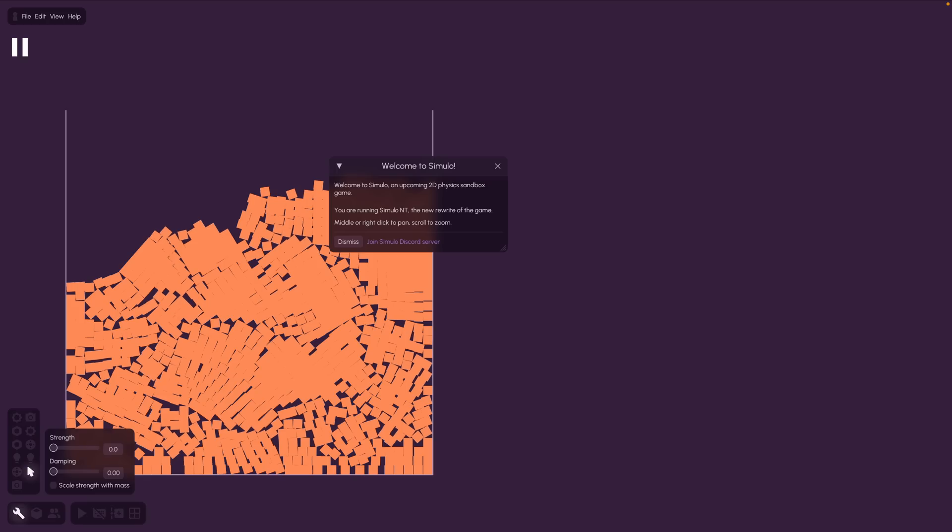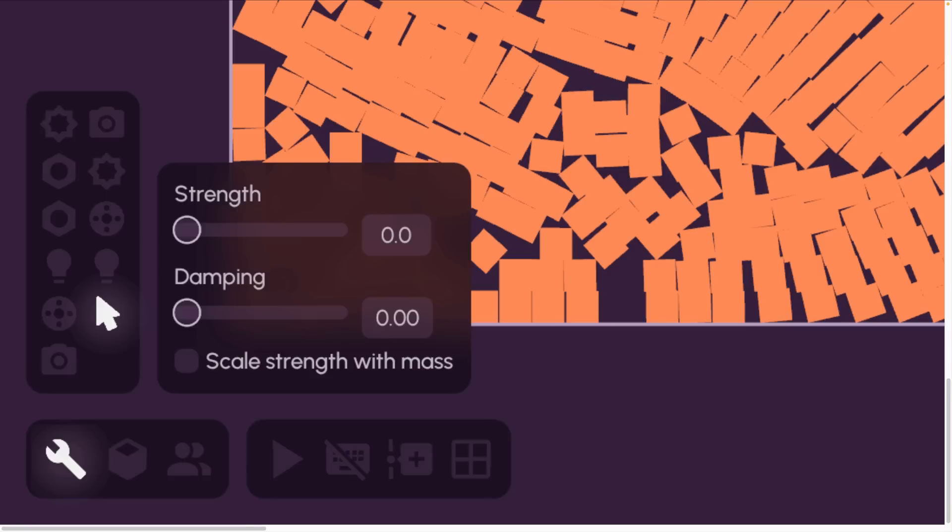Next up, we've got a demo for some UI with Bevy Blur Regions. If I zoom in on this here, you can see the effect. This is with Bevy eGUI and Bevy Blur Regions combined to make the translucent UI for this game.